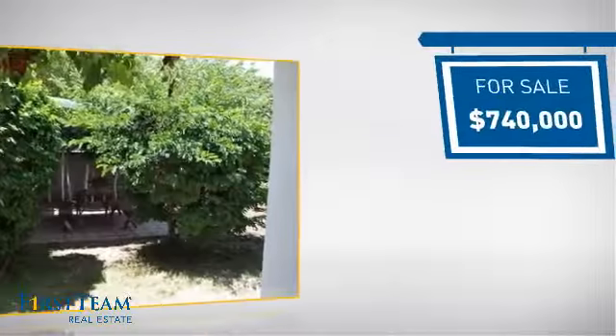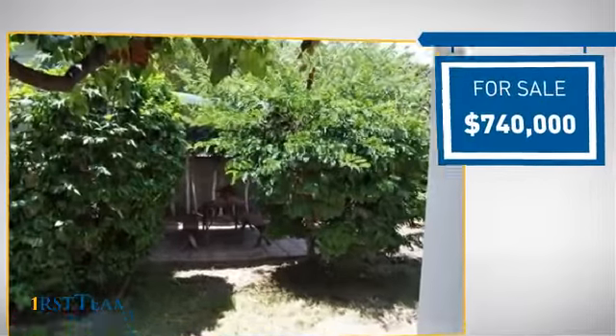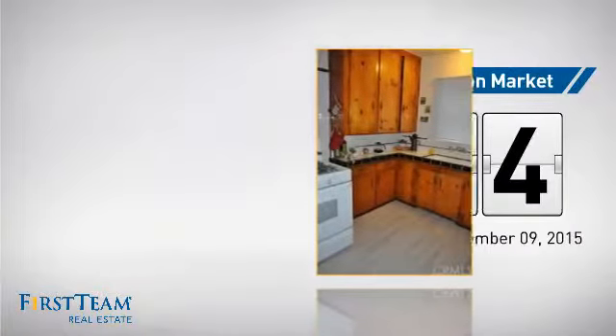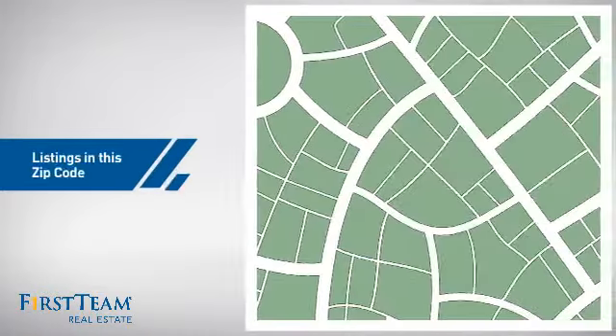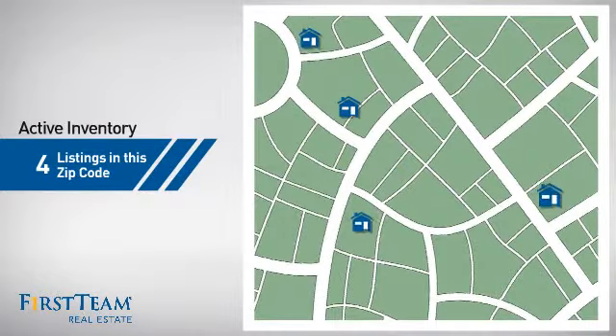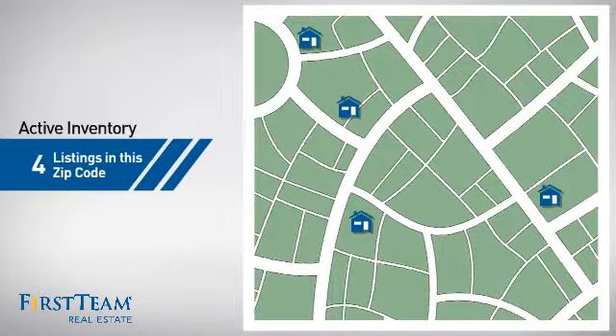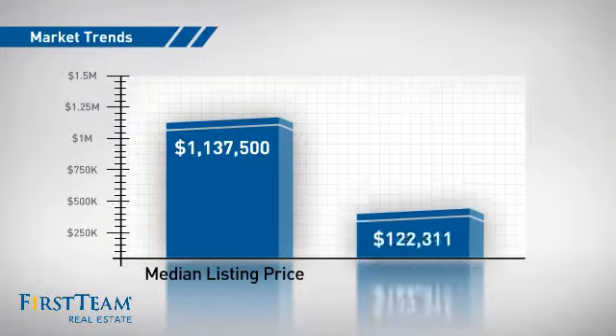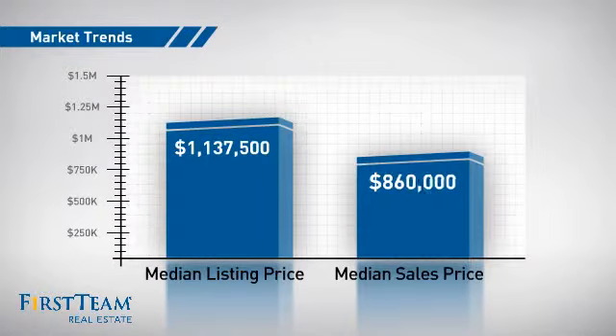Currently listed at just over $700,000, it's been on the market since December. Wondering how it stacks up against the competition? There are now four homes on the market within this zip code, with a median list price of just over $1.1 million and a median sale price of just under $900,000.